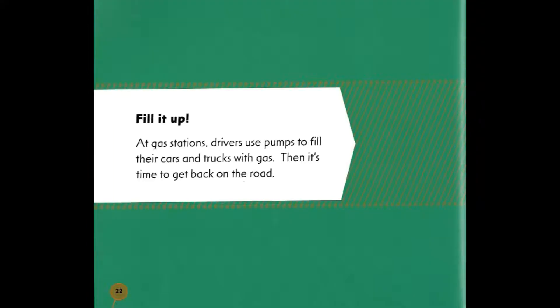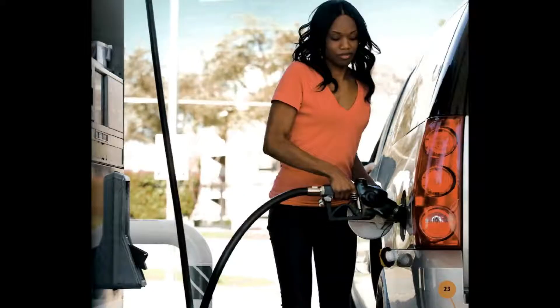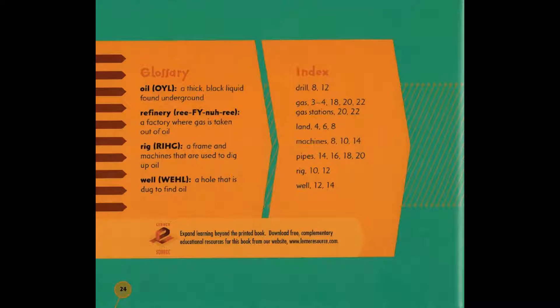Fill it up! At gas stations, drivers use pumps to fill their cars and trucks with gas. Then it's time to get back on the road. The end.